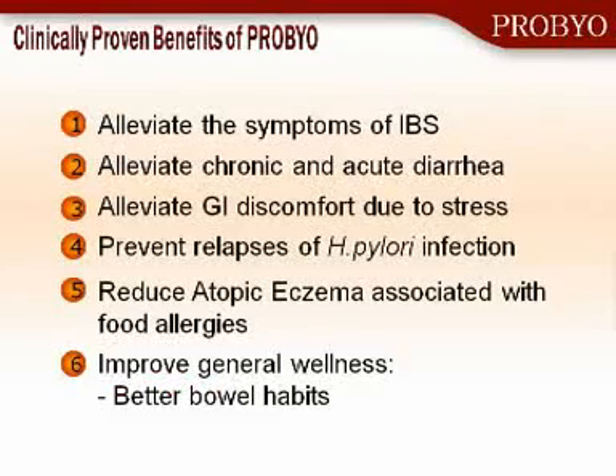Probiotics have been shown to alleviate the symptoms of irritable bowel syndrome — pain, bloating, and gassing. They've been shown to alleviate chronic and acute diarrhea. They've been shown to remove the gastrointestinal symptoms associated with stress. They prevent microbes like Helicobacter pylori from growing or relapsing, to reduce the chance of gastric ulceration. They help improve the skin rashes and eczema associated with food allergies, and overall improve general wellness by improving better bowel habits, which certainly impacts how we present ourselves to the world.